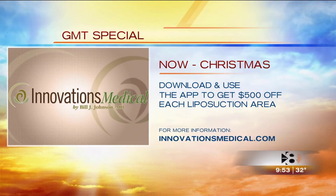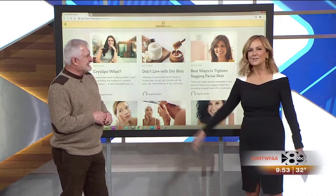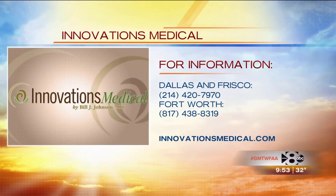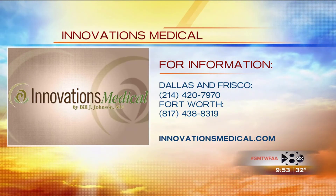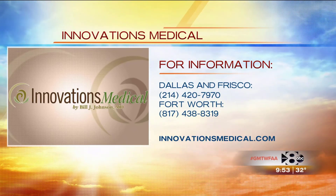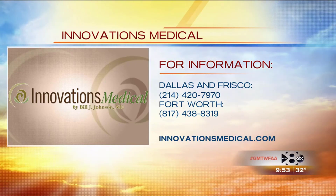Happy holidays from Dr. Bill Johnson! Innovations Medical has locations in Dallas, Frisco, and Fort Worth. You can call 214-420-7970 or 817-438-8319 for more information or to set up a free consultation. You can also visit innovationsmedical.com and check out Dr. Bill's weekly Facebook posts.